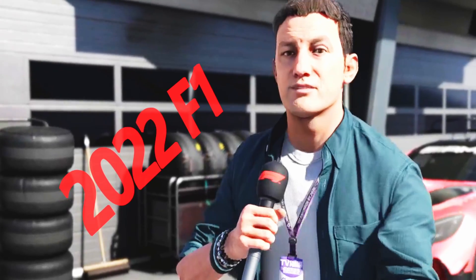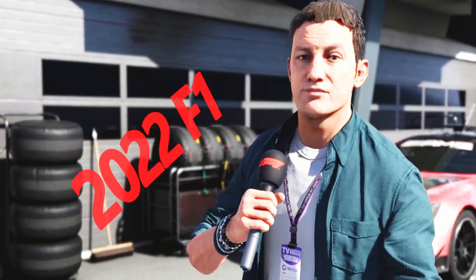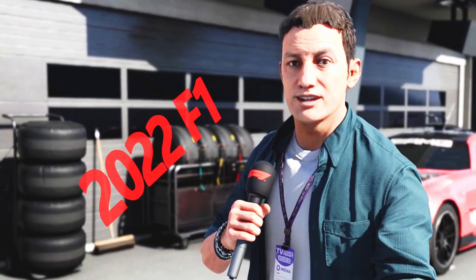Hello folks, and welcome to Paddock Pass, your pre-race edition for this, the inaugural round of the 2022 Formula 1 World Championship. And I've got to say, it feels great to be back.